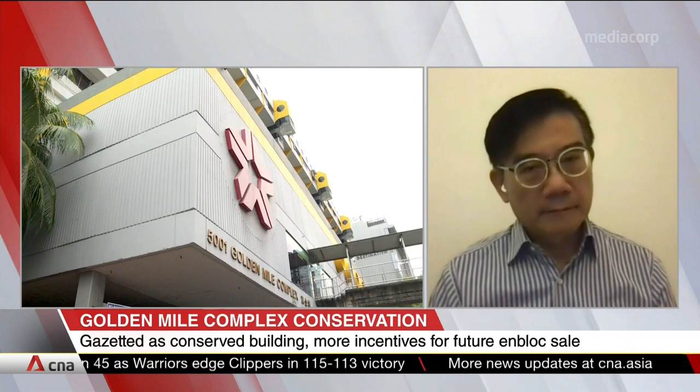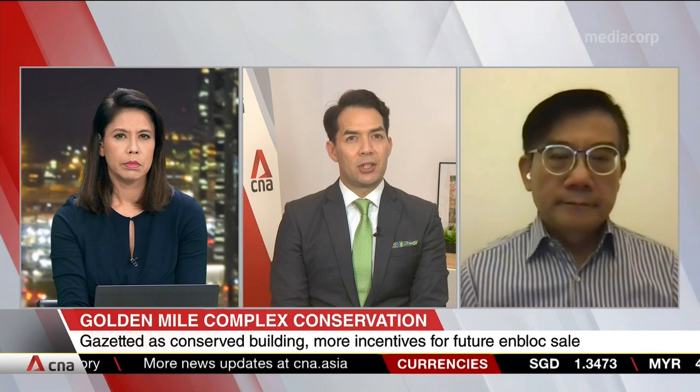Professor, URA says this is part of an incentive package unique to Golden Mile Complex, and its conservation is the first of its kind. Why does this development deserve such special treatment?